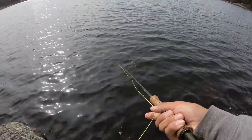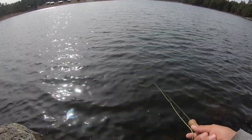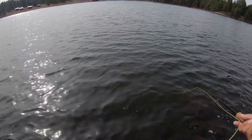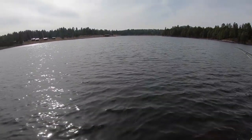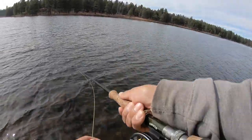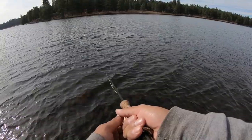Oh my god — oh my god. How did I miss that? That fish was about 20 inches. I don't know, my fly just came right out of his mouth.